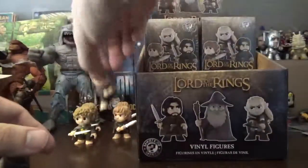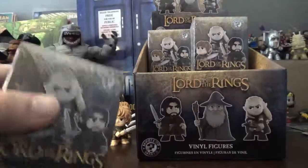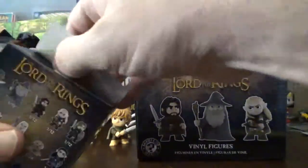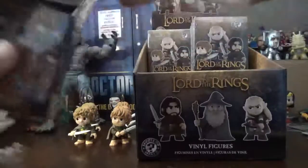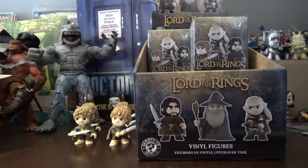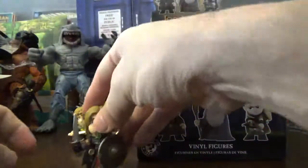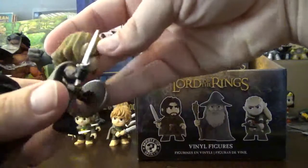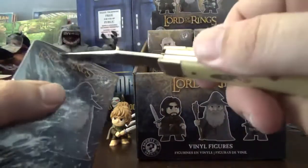And another Sam — wow, we need to get some diversity going. Now I'm going to the second box on the left top. Yep, I know who this is — it's Boromir! I felt the shield, dead giveaway. I have another video where I open one of these figures. He's a one out of 12.